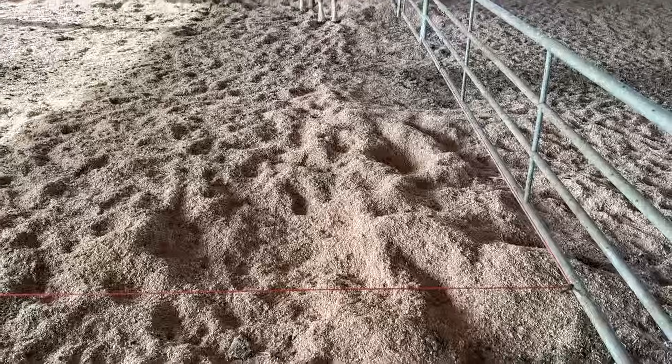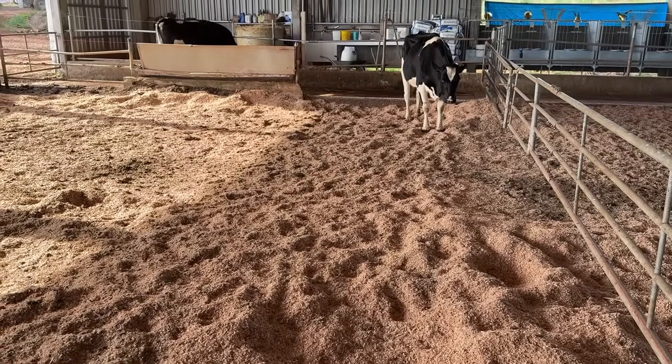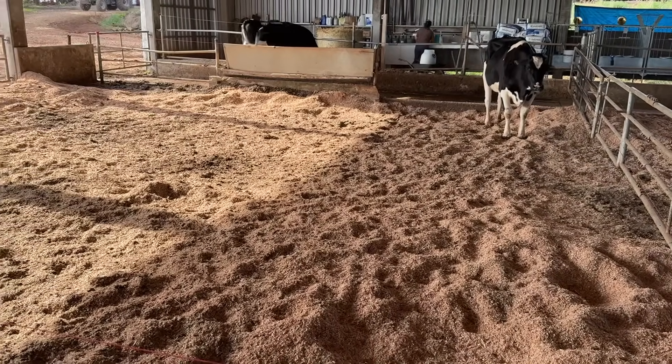Heifers are inseminated starting at 13 months of age and weighing 380 to 400 kilograms. We use sexed semen for heifers during the first and second inseminations. For lactating cows, we used a different strategy this year — we used sexed semen for primiparous cows during the winter period from June through November and achieved better results. Last year, we used sexed semen for both primiparous and multiparous cows on the first insemination, but we saw a significant difference. This year, we opted to use sexed semen only for primiparous cows during the first insemination, and the results have been very promising.